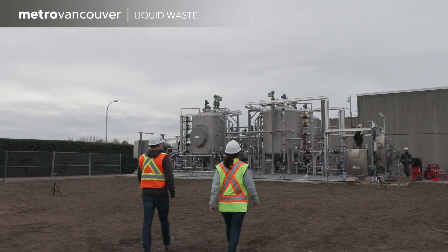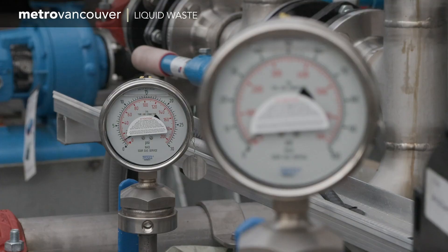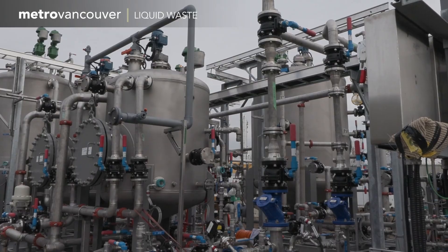Cutting-edge equipment has been installed at the Lulu Island Wastewater Treatment Plant in Richmond. Soon, experiments will begin to test innovative ways to recover energy from wastewater.